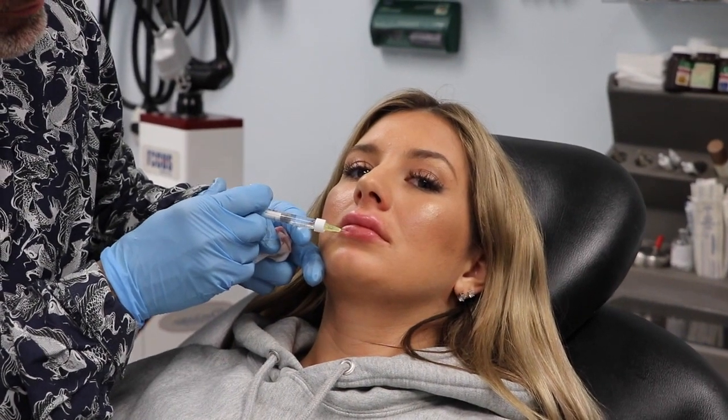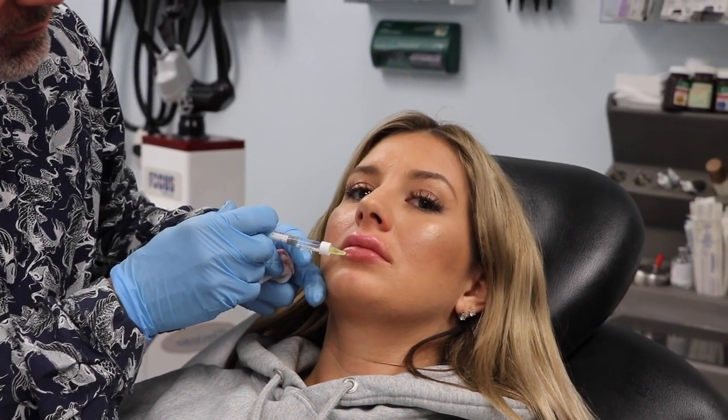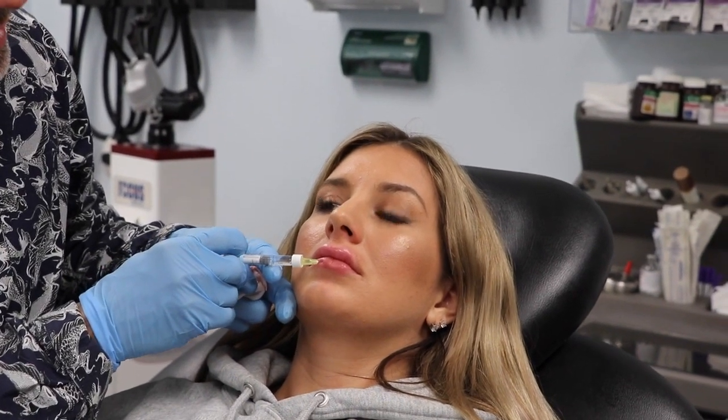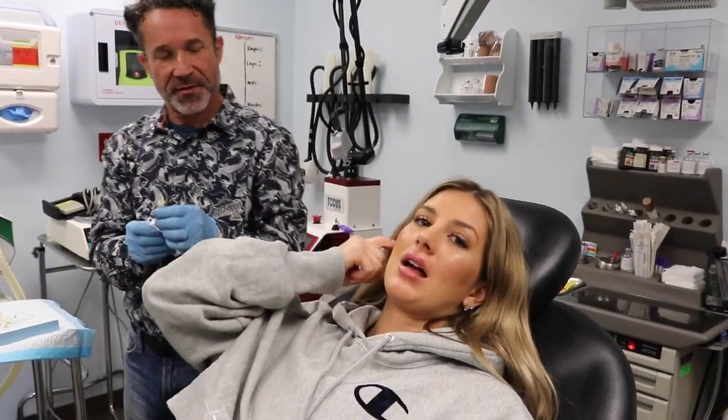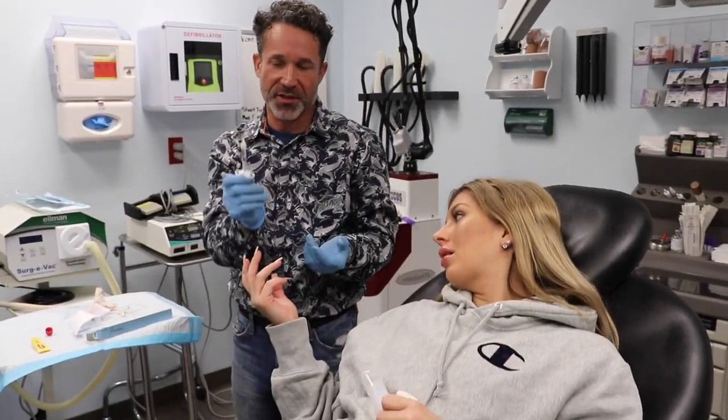Usually if you let the numbing cream sit on for a good 10 to 20 minutes you don't feel anything, but with lips it happens pretty quickly. She notes she hardly ever feels anything, and this time it was only on for about five minutes. The results look perfect — she's happy with them.